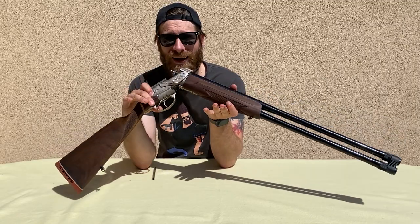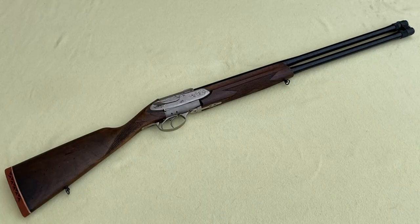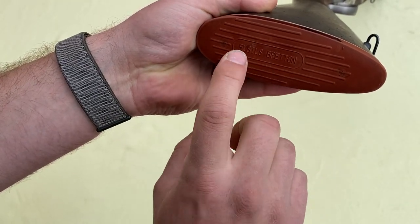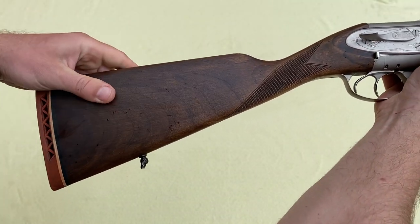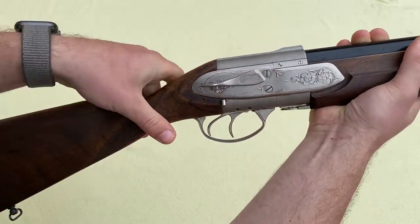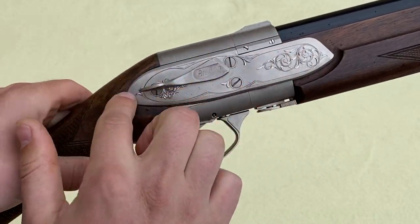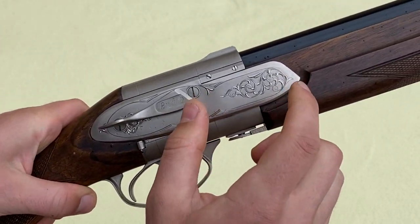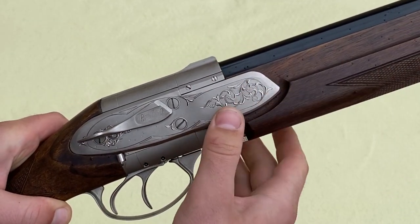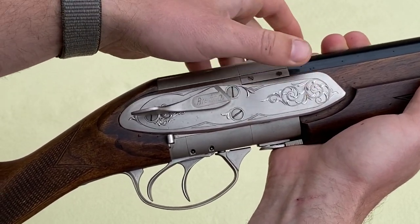Now I can bring the camera closer and show you all the interesting stuff on the outside of this shotgun. Starting from the end: here is a rubberized butt plate with the sign 'Fusil Breton.' It has a wooden stock with a sling swivel and is hand-checkered — pretty narrow, really small stock. Moving forward, the most significant design feature would be these side plates on both sides, which also work as guides for the barrel segment when you disconnect it from the rest of the shotgun.